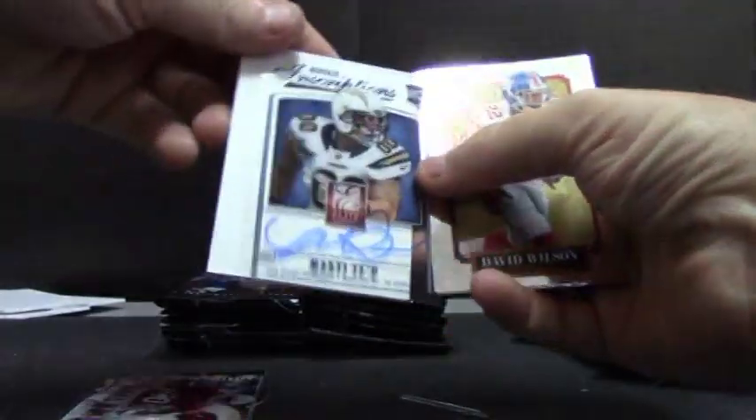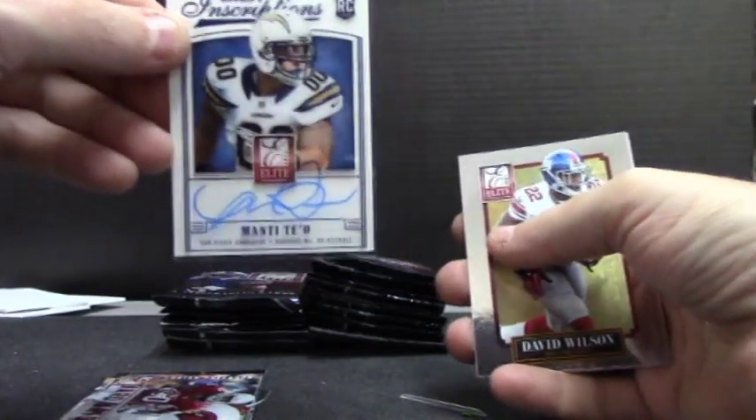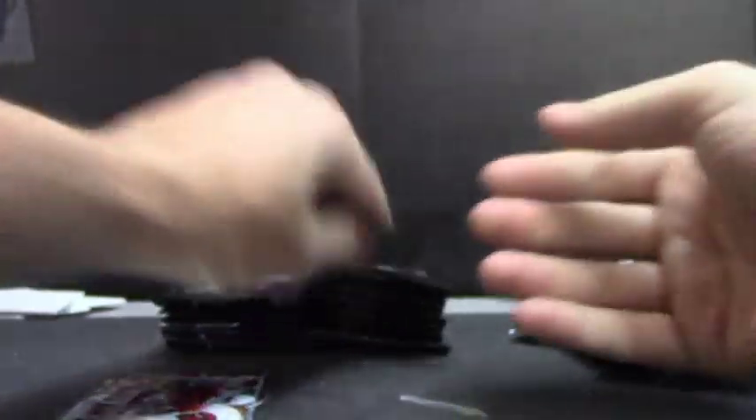Let me grab a decoy — there we go. Rookie inscriptions. Manti'd. Have you ever been man-tied? I'm just kidding. I have. This is a friendly video.